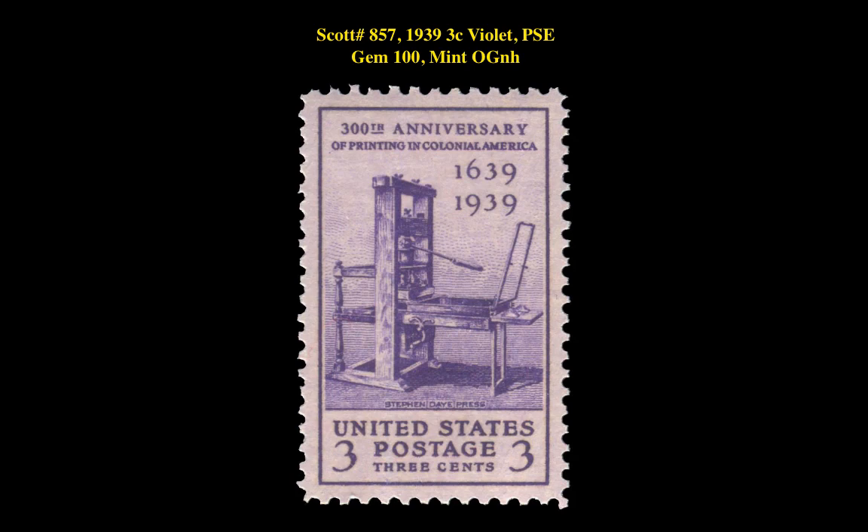Our final stamp pick is a Scott No. 857, 1939, 3 Cent, Violet, PSE Gem 100, Mint Original Gum Never Hinged. This 20th commemorative is currently listed at $160.